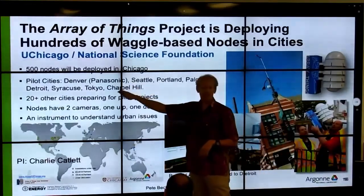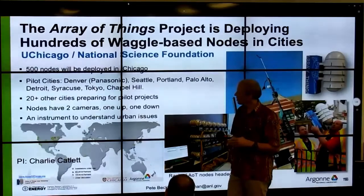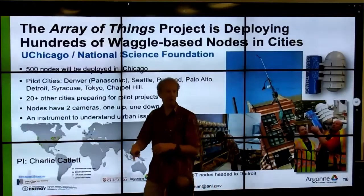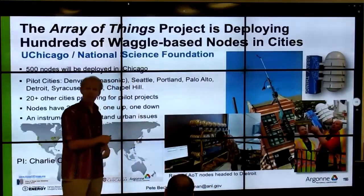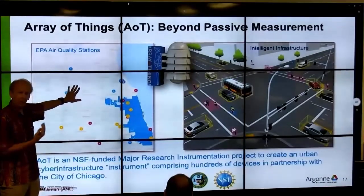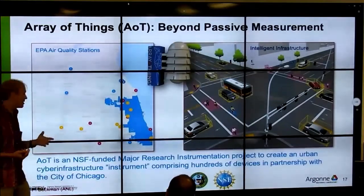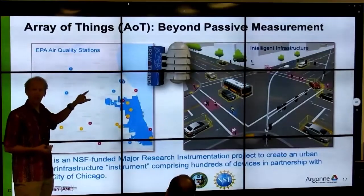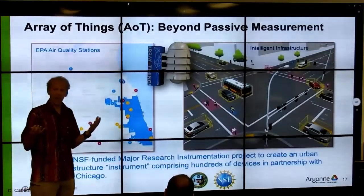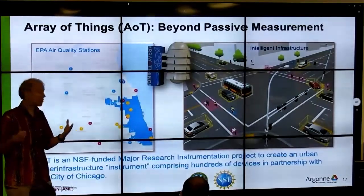We have a bunch of other cities — I was just visiting Melbourne, and they would like to try deploying six nodes throughout the city. They have a camera facing up, a camera facing down, and a microphone for edge processing. In addition to air quality measurements, the EPA measures air quality in cities but there are very few sites — only a handful. What we want is really dense measurement, and even if it's a little less accurate, we can make up for it with a dense network of hundreds of nodes.